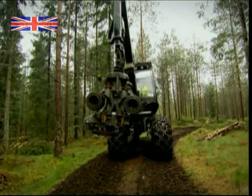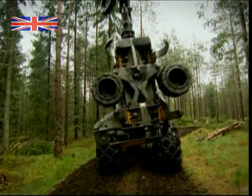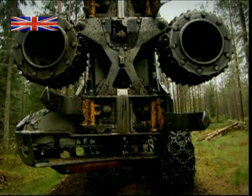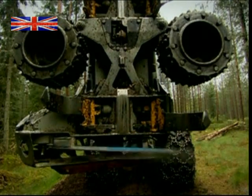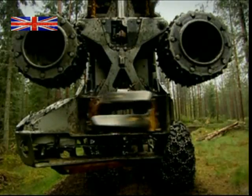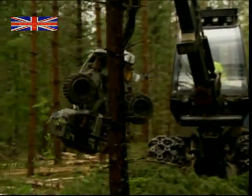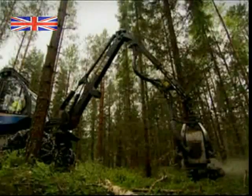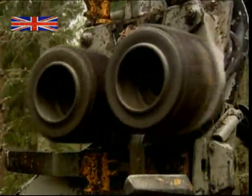His machine is the logging equivalent of a Swiss Army knife, and it can fell, strip and saw a 30-metre tree in less than a minute. First up, vice-like claws enable him to grasp the trunk. Next, a power saw slices through to fell it, before electric rollers pull the whole tree through the arm to neatly strip it of its branches.